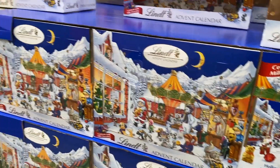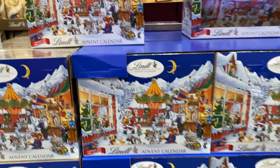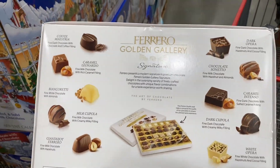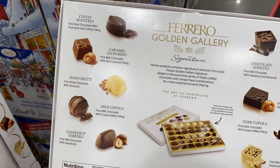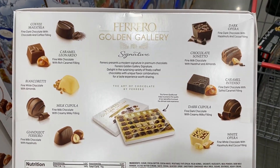Here's an advent calendar. I don't know which one I'm going to do — I usually do the beauty ones but they've been pretty crappy. Ferrero golden gallery. What's the gallery? It's a Ferrero gallery. This one looks good because, unpopular opinion, I can only eat so much Ferrero.